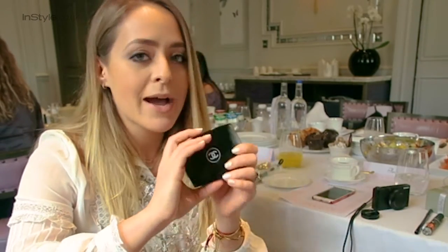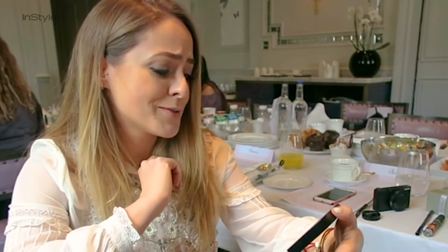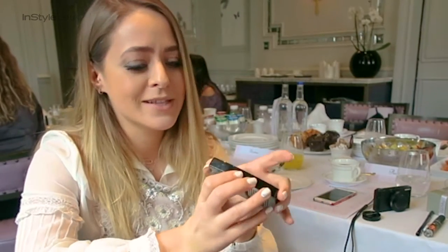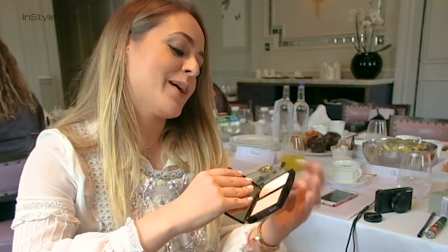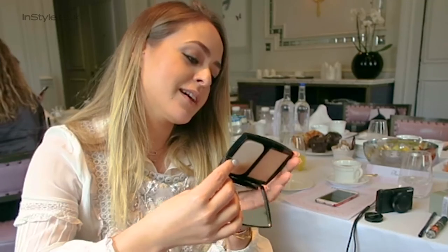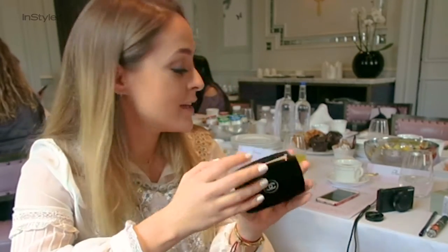The new Chanel powder, which is the Le Tain Ultra Tenue - the long lasting one basically, which has just come out. It's looking really disgusting and dirty in there, but the colour I have is 20. It's my usual colour for making sure I'm not shiny throughout the day.